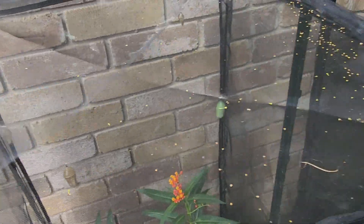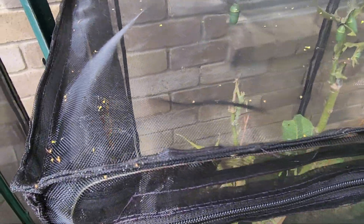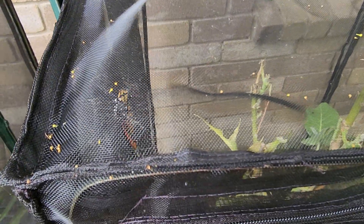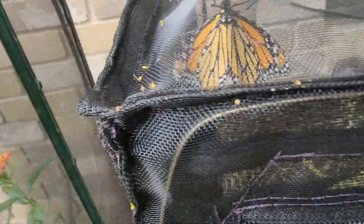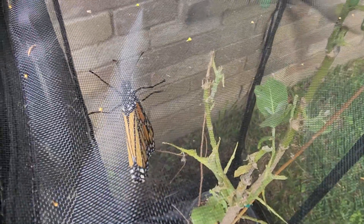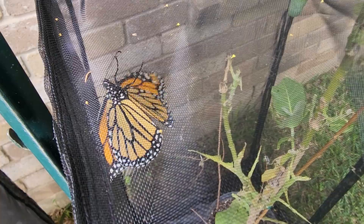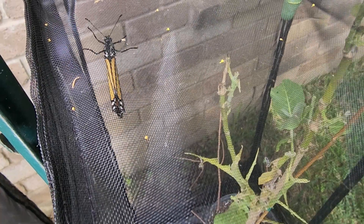I'm going to scan over to my second enclosure here and I have another monarch butterfly. I don't think I'm going to be able to get a good picture underneath here — it is in the corner. She's in the corner but I can get her here. Yesterday I released a male. Today, another female. How exciting.